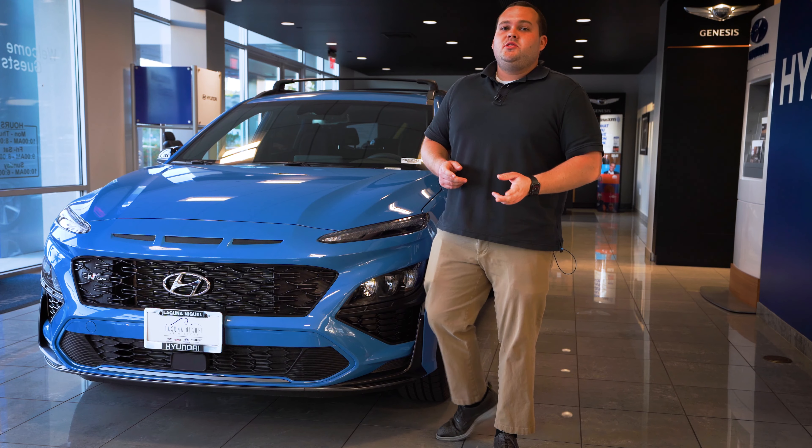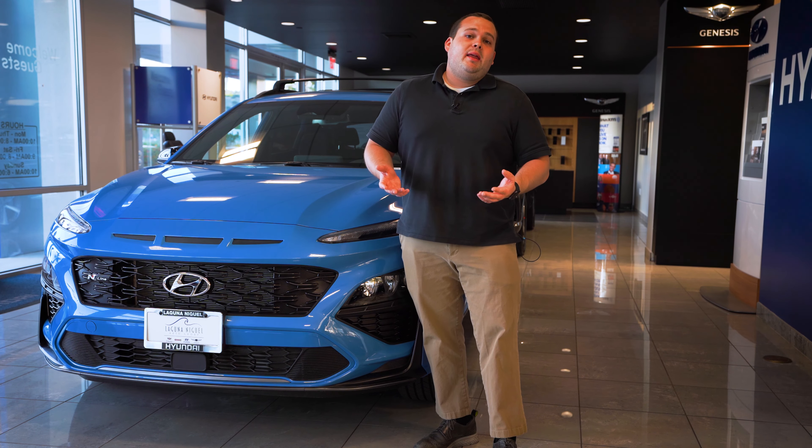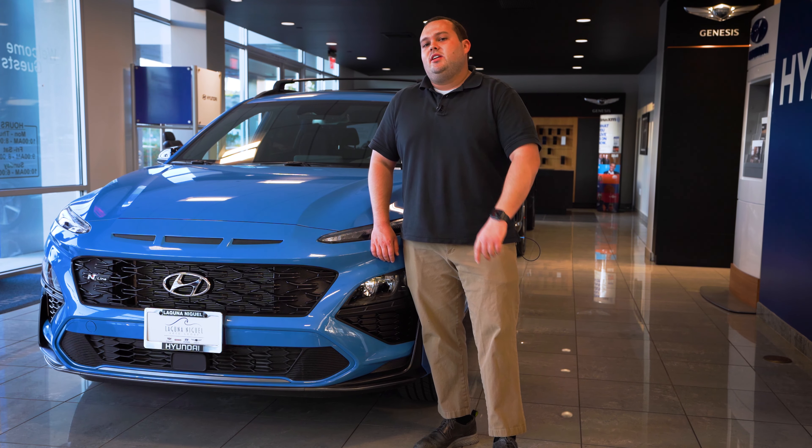Thank you guys so much for watching. I hope you enjoyed this very fun video of taking the Kona N out on the road. Once again, my name is Matt from Laguna Niguel Hyundai. If you have any questions, feel free to drop a comment below the video. Don't forget to like and subscribe to the channel. I'll see you next time.